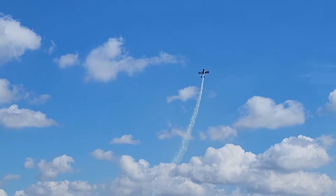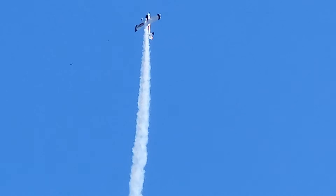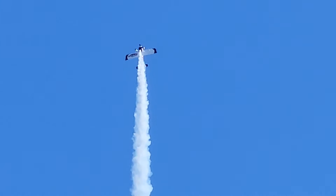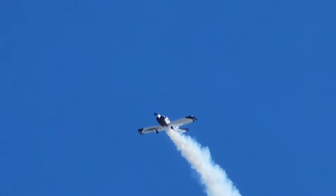He'll pull back on the stick. The airplane he is flying is one of over 11,000 of this basic air frame type that were built from kits.